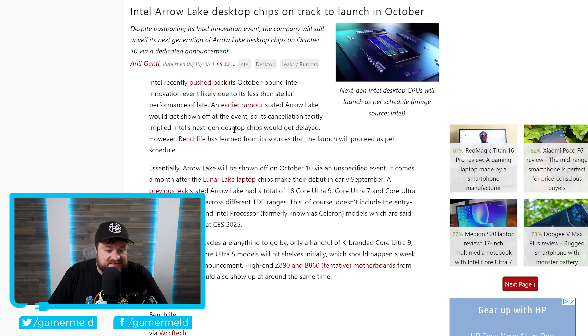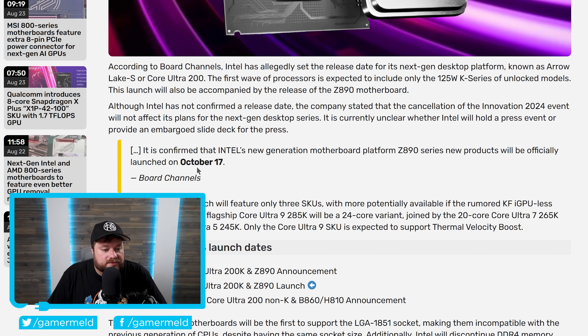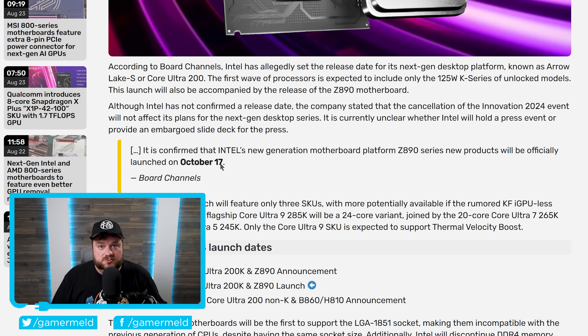According to some leaks we've been seeing, Arrow Lake will apparently still be shown off on October 10th — that's going to be the announcement. And then most recently, following the disclosure of the October 10th announcement, the new series will apparently be arriving a week later. This comes from board channels, and it says: it is confirmed that Intel's new-generation motherboard platform Z890 series, as well as the new products, will be officially launched on October 17th. Basically, Intel's next-generation CPUs could be coming in just a few weeks.